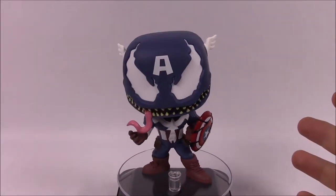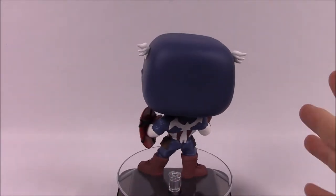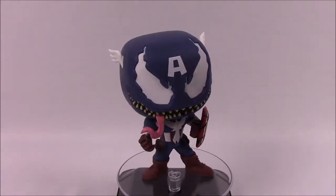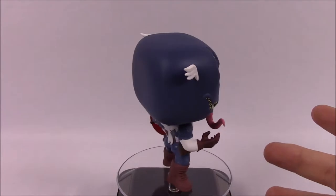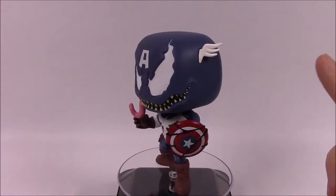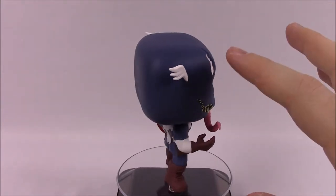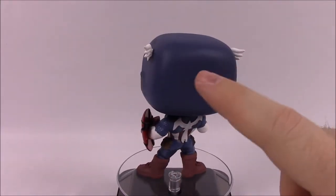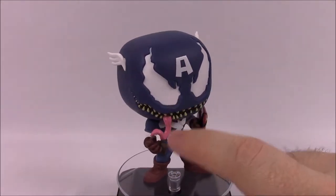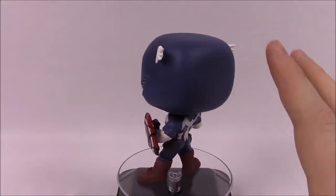Next up is Venomized Captain America, which looks super cool. With a lot of these characters it looks as if they were themselves and then got the Venom symbiote on them, turning into a Venom version — which is how it should work. We've got the classic Captain America head, the blue design with the A on it — though it should be a V now — and the little wings coming off his head. Of course he's got the Venomized mouth with the tongue.